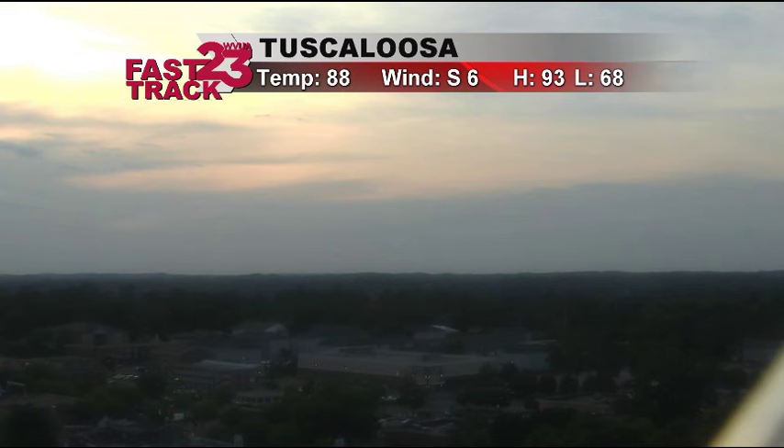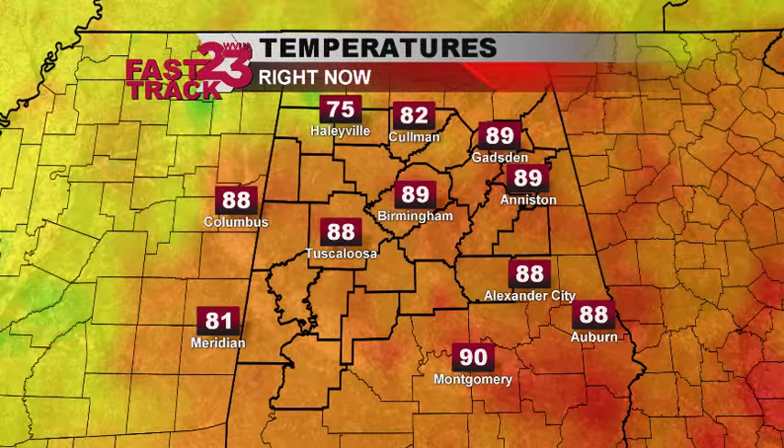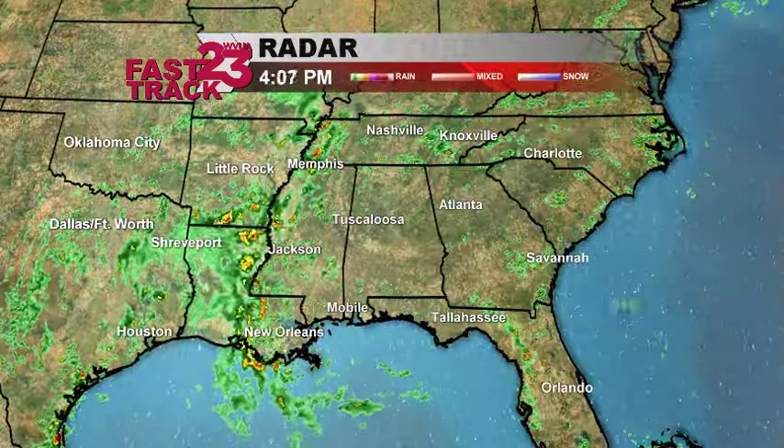Here's the live view out over Tuscaloosa right now: 88 degrees the current temperature. We're coming down off of a high of 93 here in Tuscaloosa, so a scorcher of an afternoon, but the temperature is now starting to drop. Temperatures elsewhere across central Alabama: 89 for Birmingham, 89 in Anniston, also 89 in Gadsden. 75 — down in the 70s for Haleyville-Coleman — you're sitting at 82 degrees at the time of this update.